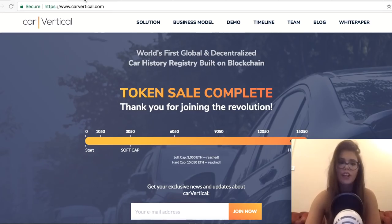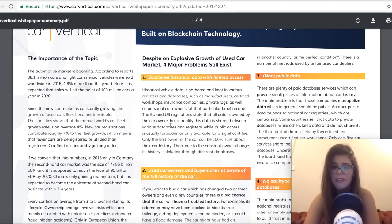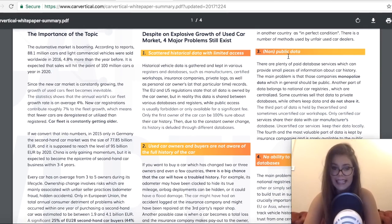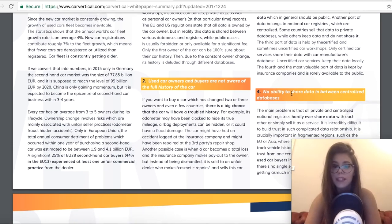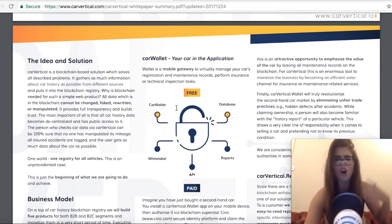While researching, I managed to find not only the website but also their one-pager and a summary of a white paper, which is really cool. We can find what problems this solves in the real world and what advantages it provides. There are basically four major problems that still exist in the automotive industry: non-public data, scary historical data of limited access, no ability to share data between centralized databases, and used car buyers not being aware of the full history of a car.